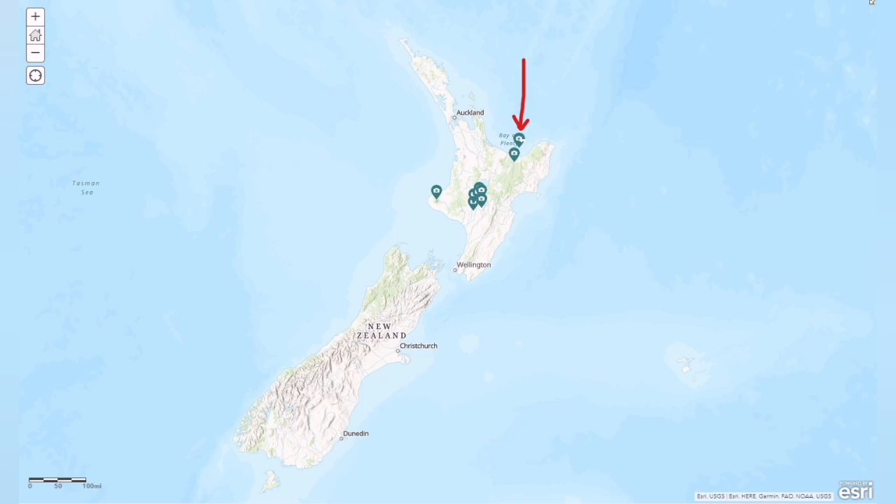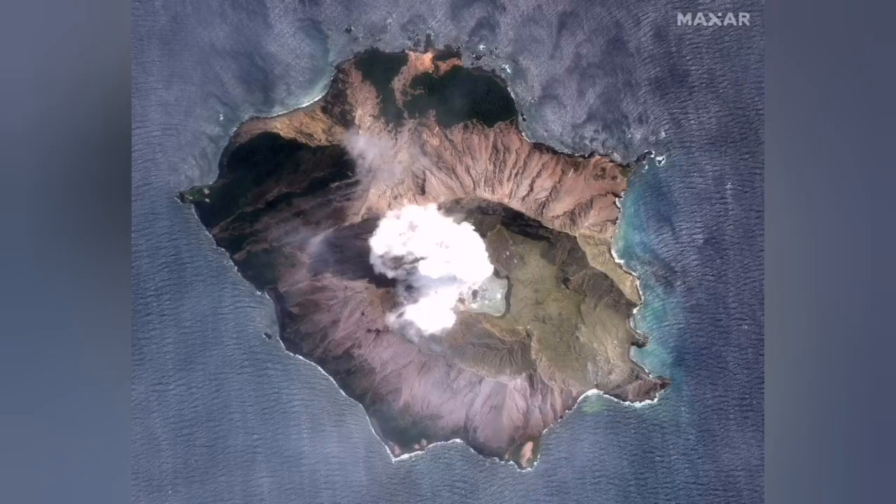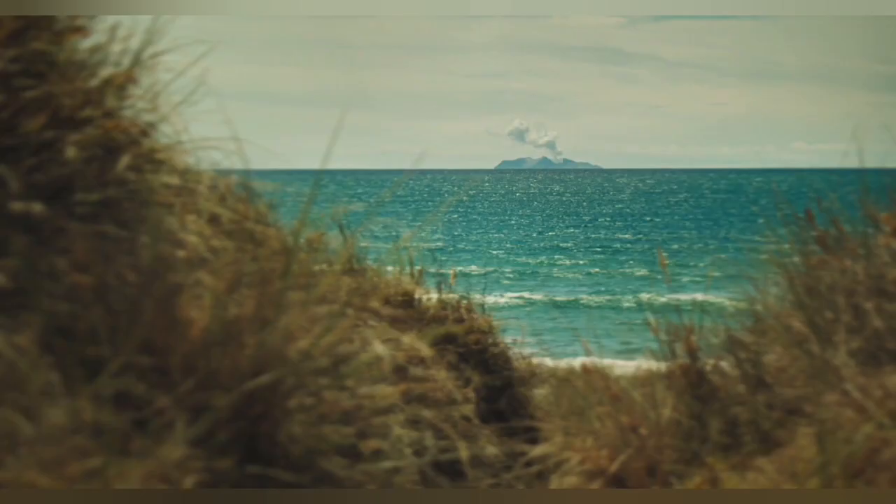It is on the north coast of the northern island of New Zealand. It is an island, as you can see. We had an eruption in 2019 that created a collapse of the crater, and a caldera formed there.